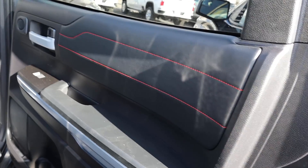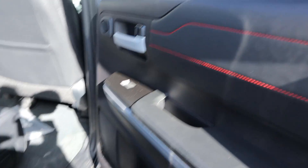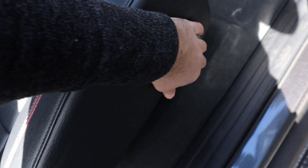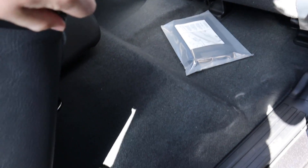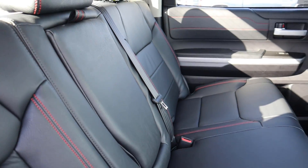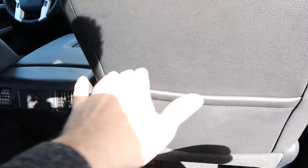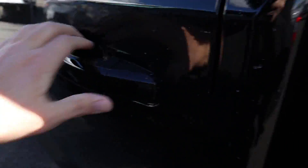Coming to the rear of the Tundra, we have red contrasted stitching against the black leather — a really nice little touch. Lifting up the seat, there's a flat loading floor underneath. The seats themselves feature black leather with red stitching and cup holders that pull out. Step-in height is easy — I'm about 5'11" and have a decent amount of room. There's a charging station and a little pocket back here, and it's pretty easy to get out.